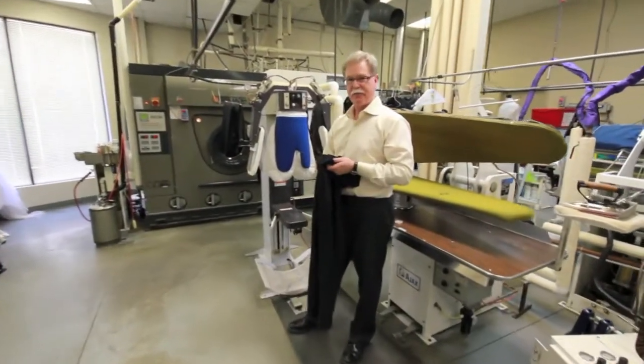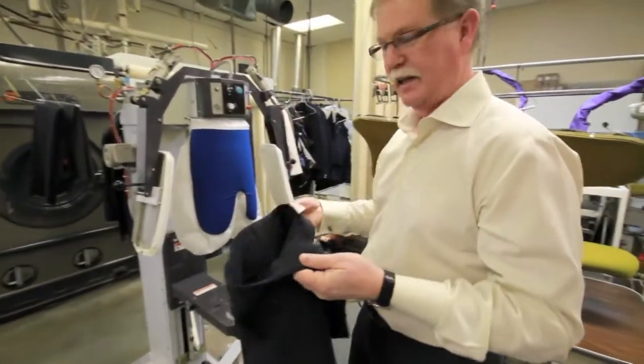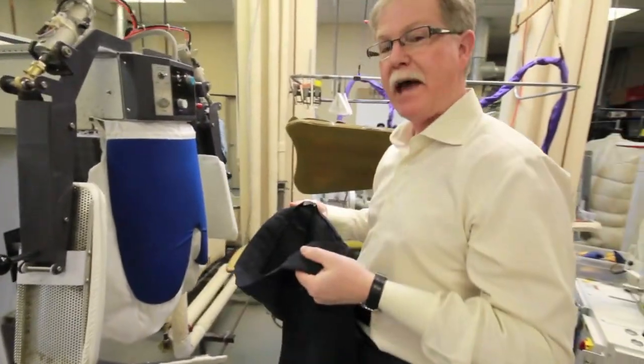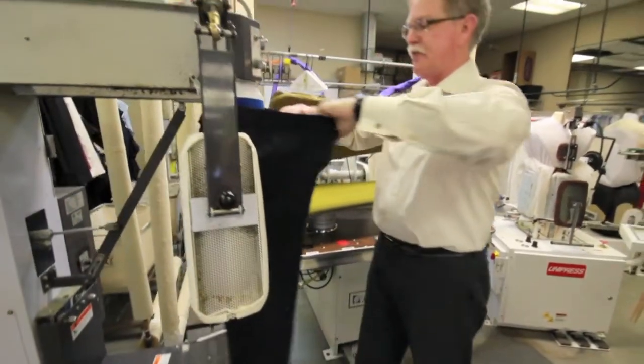This is a professional pressing station and I'll show you how we press a pair of pants at the cleaners. The first thing we use is called a pant topper, which allows us to steam out the top portion of the pants.